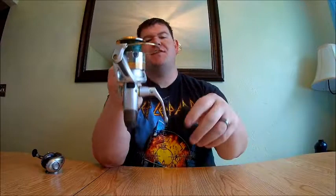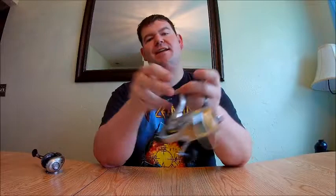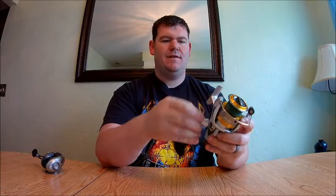Spinning reels have a big crank on one side, but you can flip it to the other side. If you're right-handed and hold the rod in your right hand and reel with your left, it's set up for you by default. If you're left-handed and want to reel with your right, you take the lock off, remove the crank, put it on the other side, and screw the lock back in — and now it's set up for a left-handed fisherman.